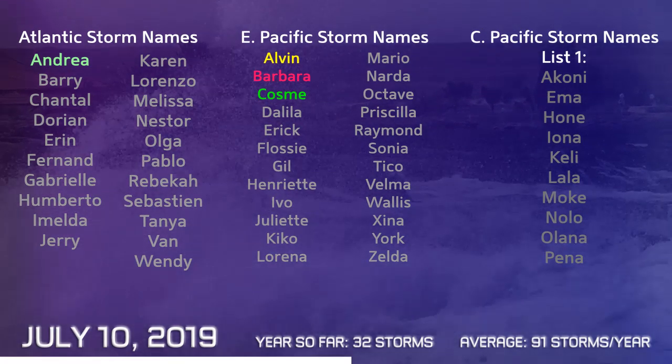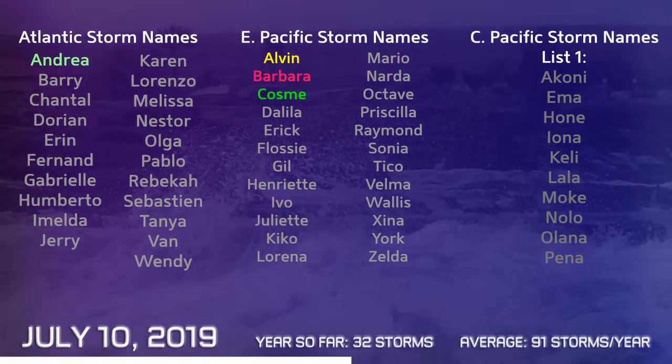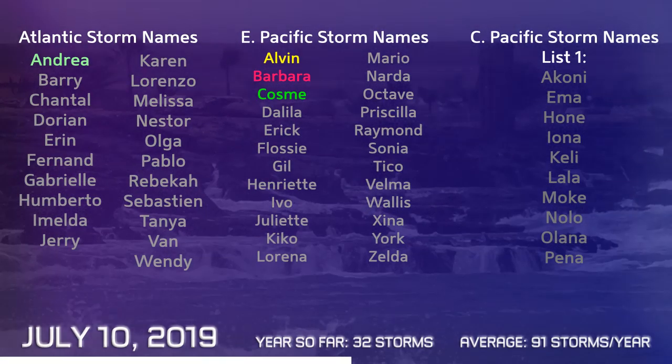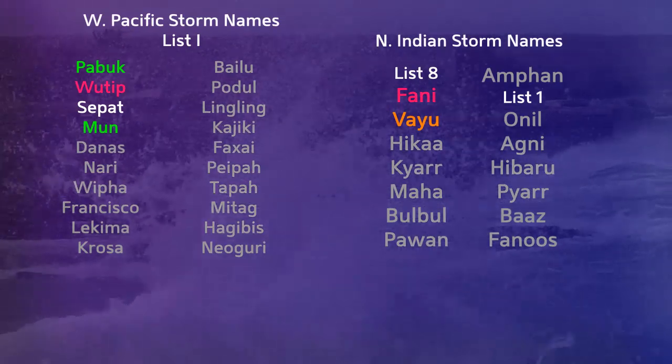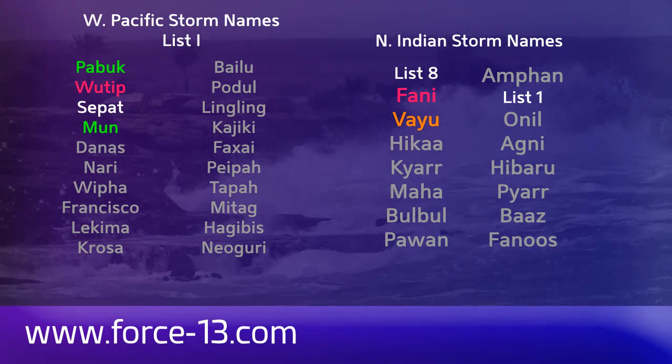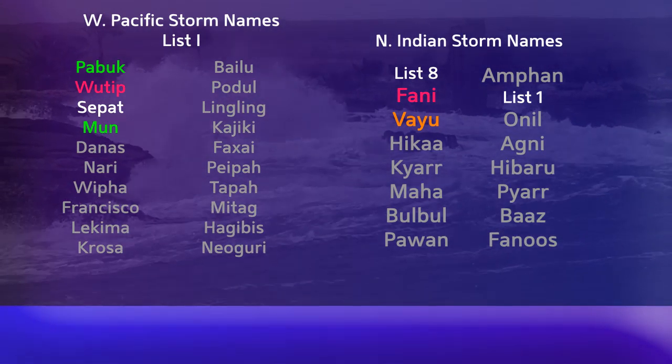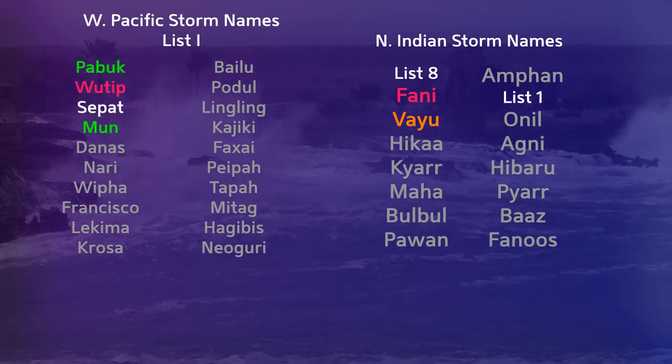We are waiting for the next named storm in the Atlantic — it will be Barry if 92L reaches tropical storm status. The next name in the eastern Pacific is Delilah, and the Central Pacific is waiting for Aconi. In the western Pacific, Danas is coming up on the naming list, and the North Indian Ocean will have Hika as its next name.